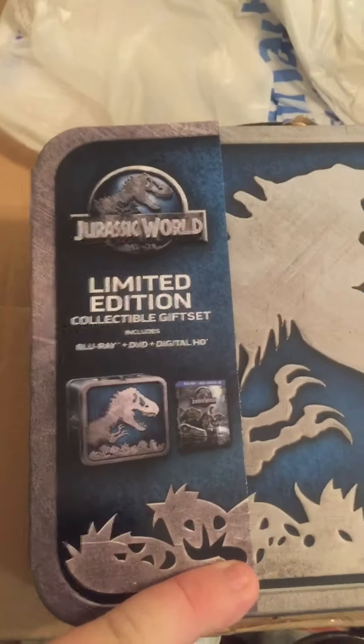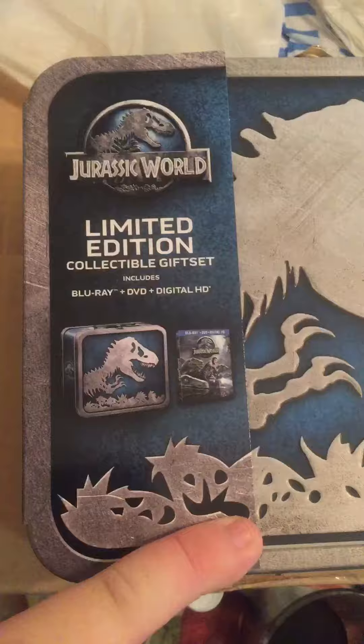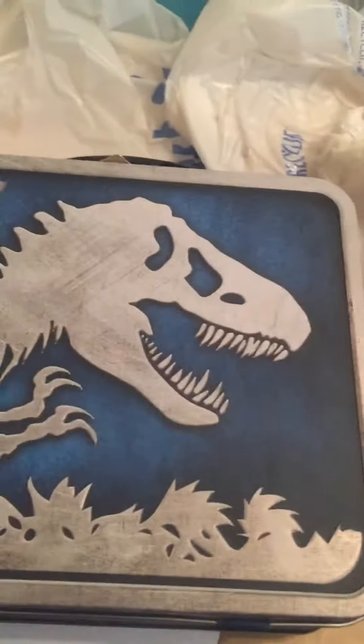Here's the box — it's a limited edition collectible gift set that includes the Blu-ray, DVD, and Digital HD. I took the plastic off like I just said. Got it at Walmart, it was like 24 dollars. On the back it looks pretty nice.